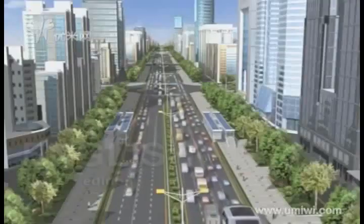How to develop environmental-friendly public transportation? The straddling bus provides a solution. Let's watch a demonstration.